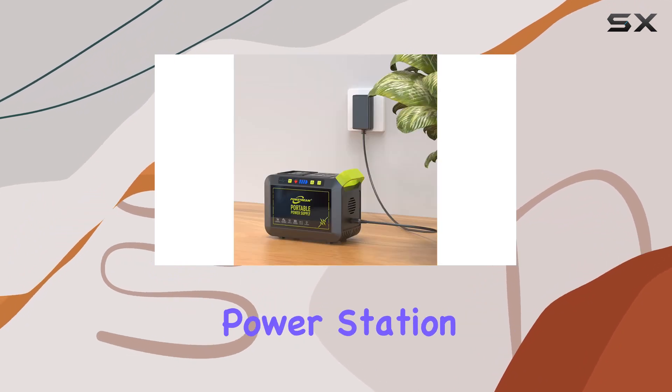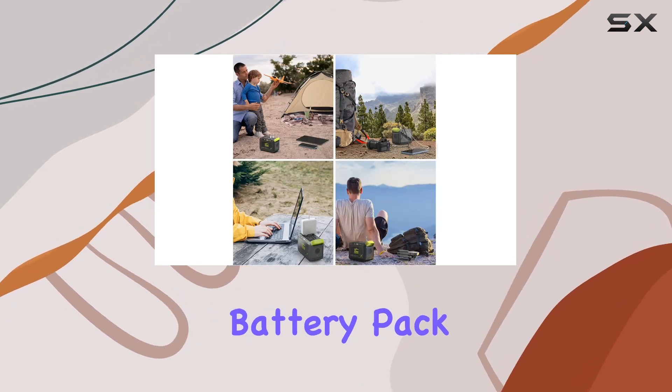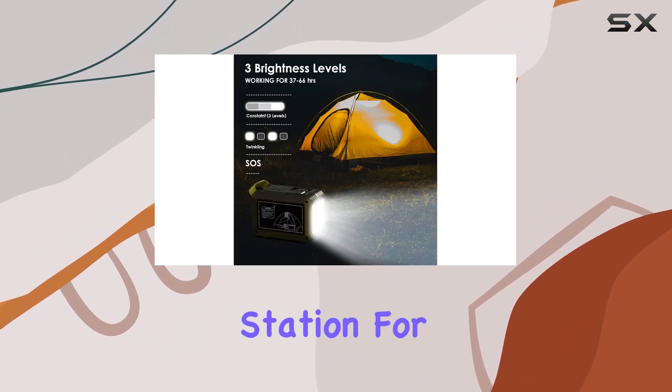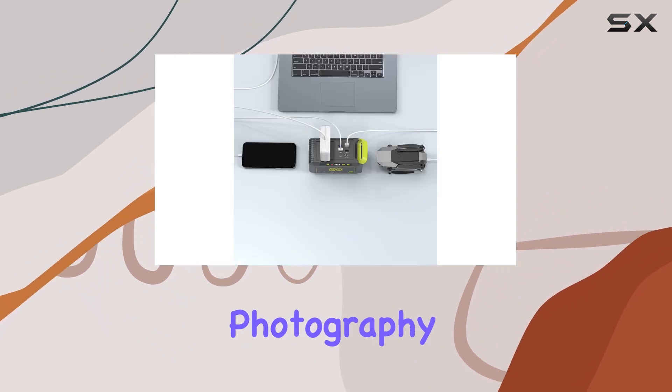In summary, the PowStream Portable Power Station is a must-have for both indoor and outdoor use. It's a backup battery pack for power outages, a power supply station for gatherings, and an essential companion for RV trips, outdoor photography, and more.